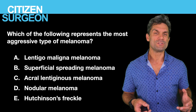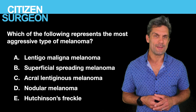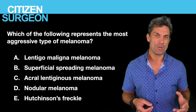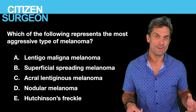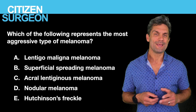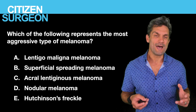Question two: which of the following represents the most aggressive form of malignant melanoma? Is it A, lentigo maligna melanoma; B, superficial spreading melanoma; C, acral lentiginous melanoma; D, nodular melanoma; or E, Hutchinson's freckle?